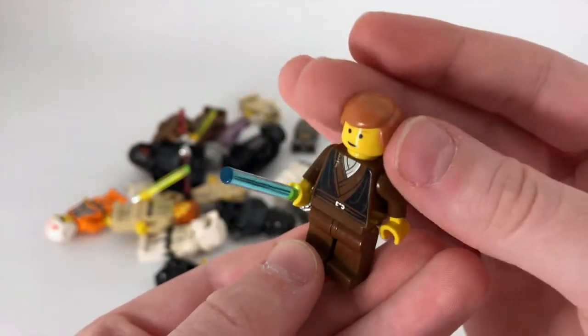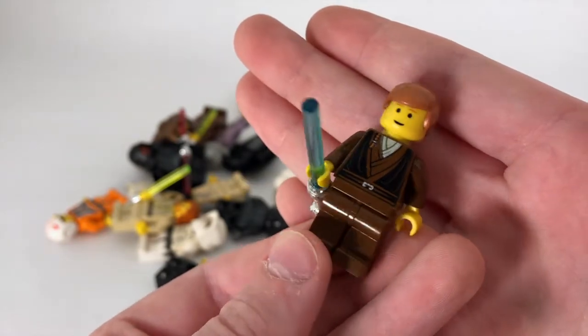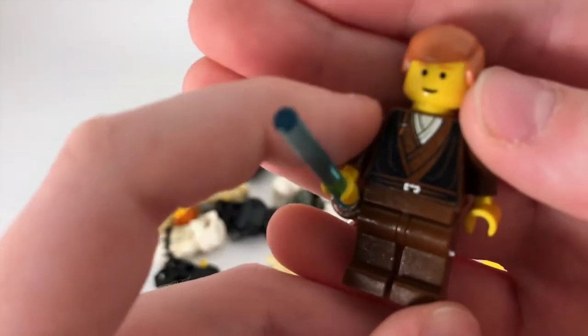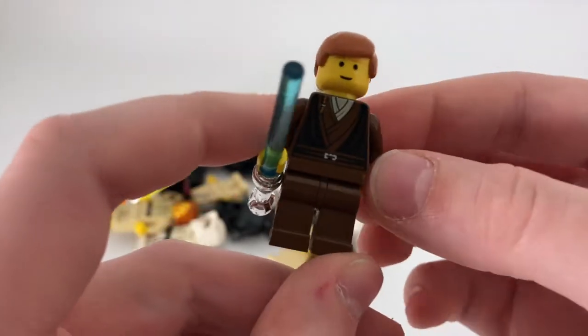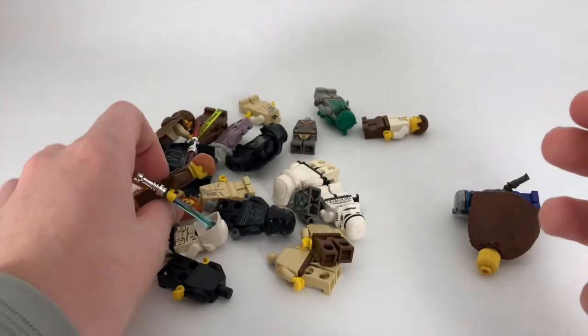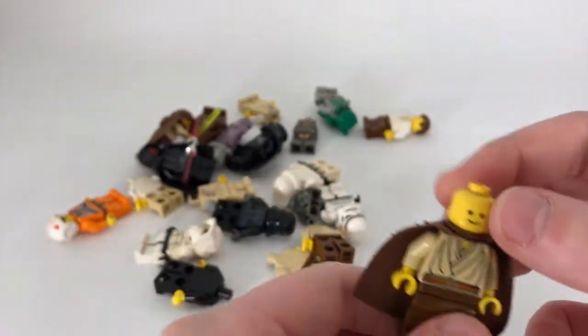Next we have Lego Anakin, and again he has a chrome lightsaber hilt and a strange reddish-brown classic hairstyle which is pretty unique. You can also see his Jedi braid right there, and he has an exclusive face print as well — so basically no black printing on almost any of these.